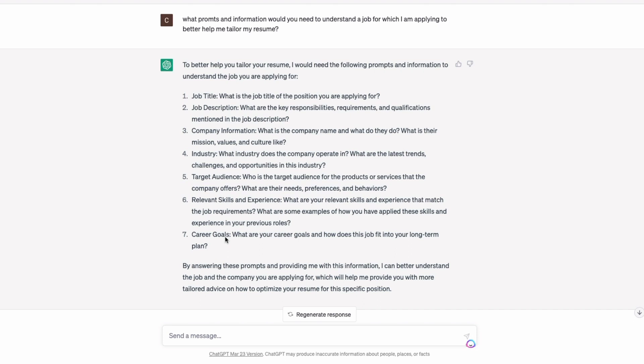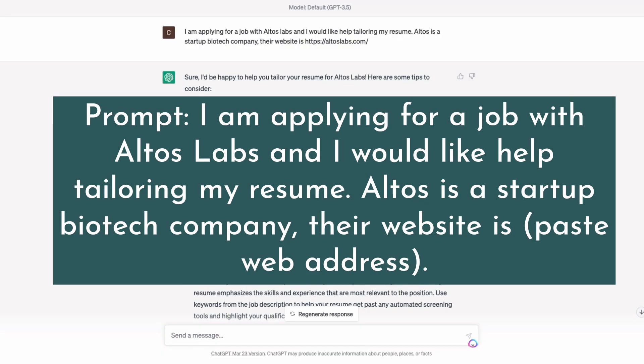We're going to do this with a job and a fake candidate — I've chosen a candidate from our database with their information blinded. I found a job with Altos Labs, located in San Diego — a startup biotech company. I've indicated that and put their website. Starting by telling ChatGPT what our chat will be about is important, because throughout the lifetime of your chat it remembers and builds on that knowledge, so you don't have to rephrase your entire prompt every time.